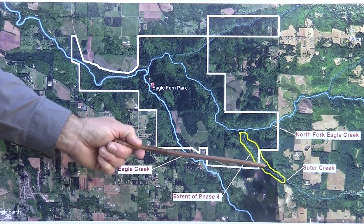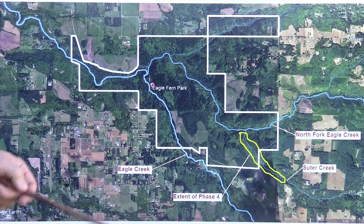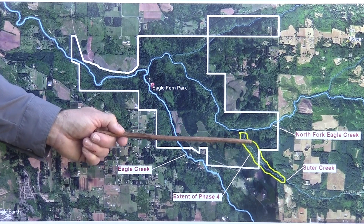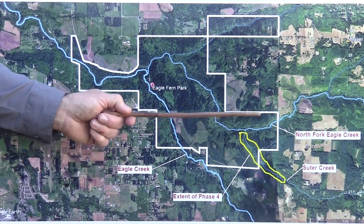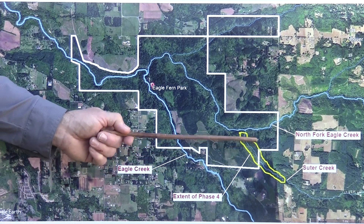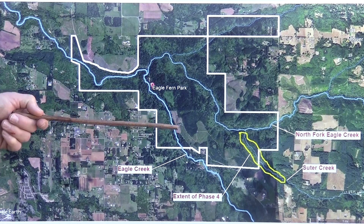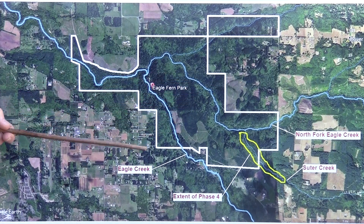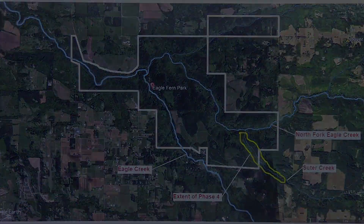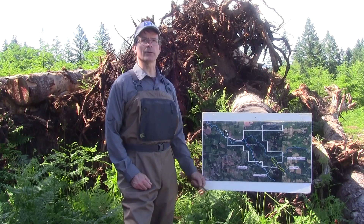Souter Creek, a second-order stream, is a tributary of the North Fork of Eagle Creek and it has historically been a producer of coho salmon and winter steelhead. About half of this project was within institutional and public land defined within this white border here, which is owned and administered by the Clackamas Soil and Water Conservation District, the Bureau of Land Management, Portland General Electric, and Clackamas County's Eagle Fern Park. For scale, this white line here is about three quarters of a mile.